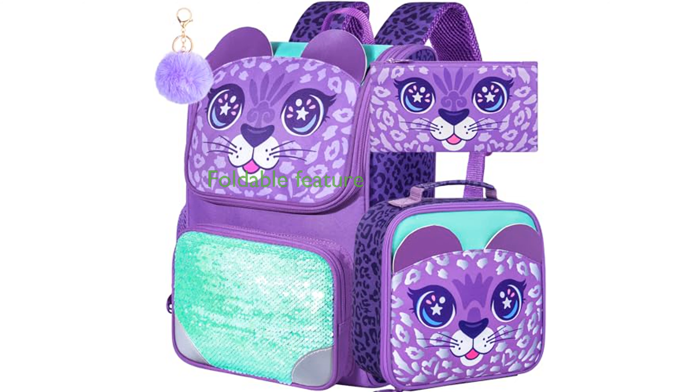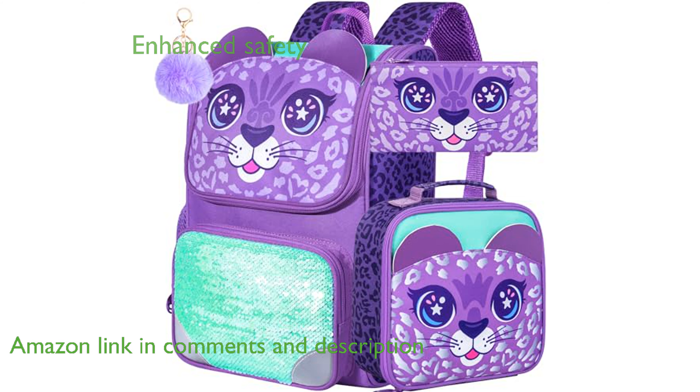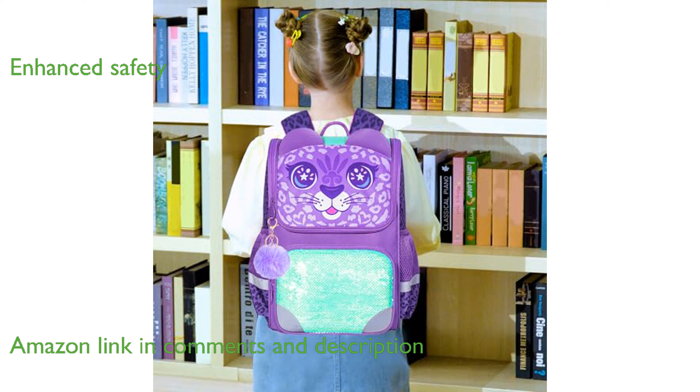The KLFVB 3PCS Girl's Backpack is designed with a unique foldable feature that allows for easy storage and expansion in just five seconds. For enhanced safety, this backpack includes a reflective strip that increases visibility during nighttime walks.